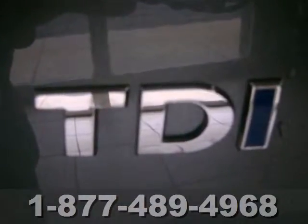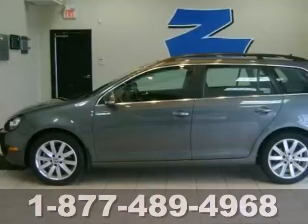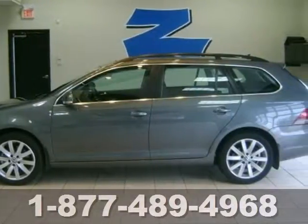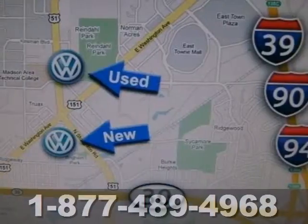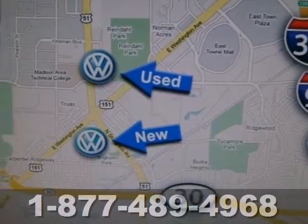In regard to safety, you're covered with its anti-lock brakes, stability and traction control, and electronic rear defroster. Get in and get out with an award-winning investment. Stop in today for a test drive.